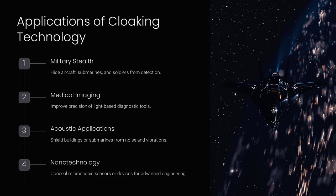Cloaking technologies are like creating an invisibility spell with tools that adapt to the environment, whether light, sound, or heat.